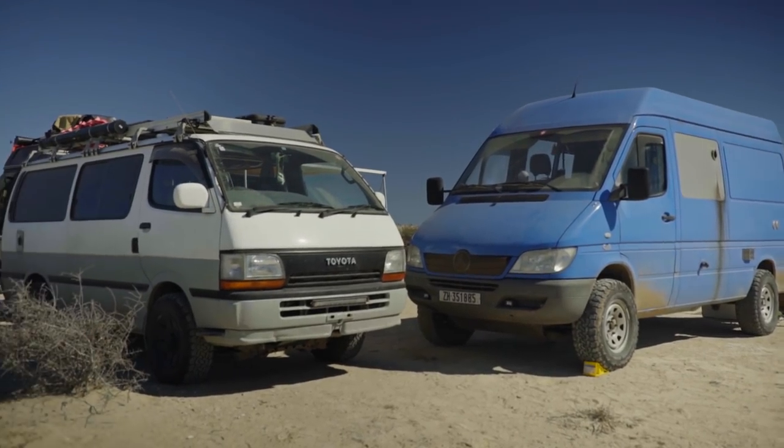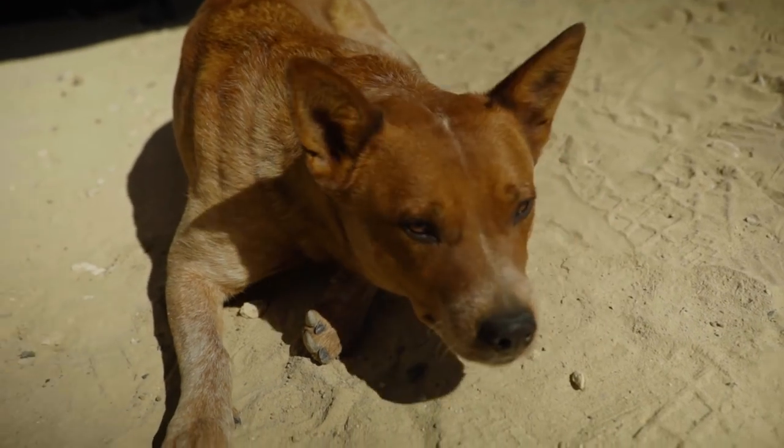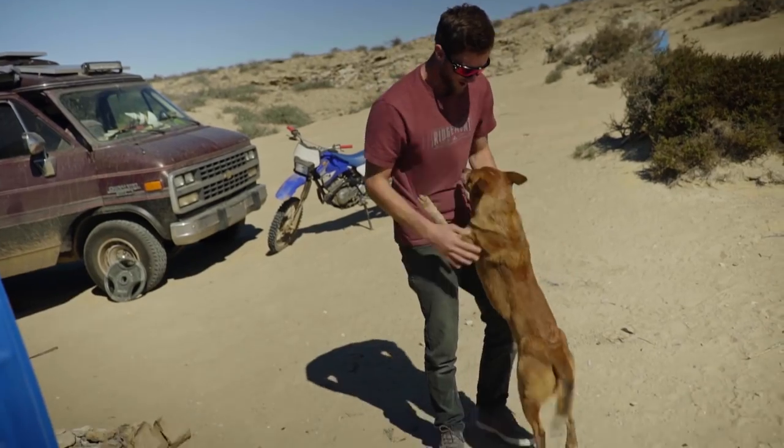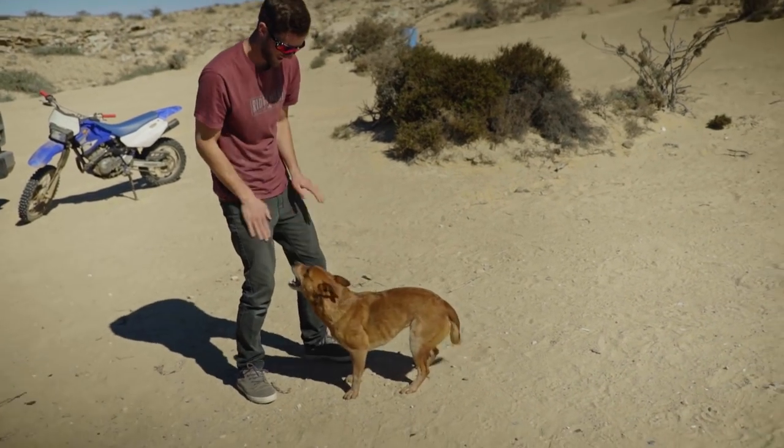My name is Alex Jackson, and this is my little tiny home on wheels, Norton. That's short for El Norteño, the northerner in Spanish. I am Canadian, and I'm down here in Baja. This is my little dog, Willow, and we like to travel together. I'm minus my wife right now, who's off in Australia racing her bike.